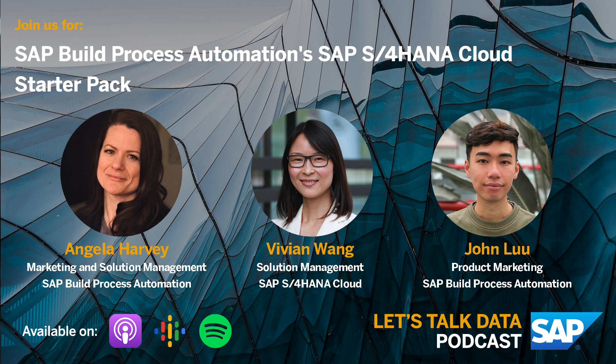The business technology platform enriches the value of moving to SAP S4 HANA Cloud, and customers can now benefit from a new offering from SAP Build Process Automation to kickstart their cloud automation project. Today I am joined by Angela Harvey from SAP Build Process Automation, and Vivian Wang from SAP S4 HANA Public Cloud to share more details about this new exciting offer.